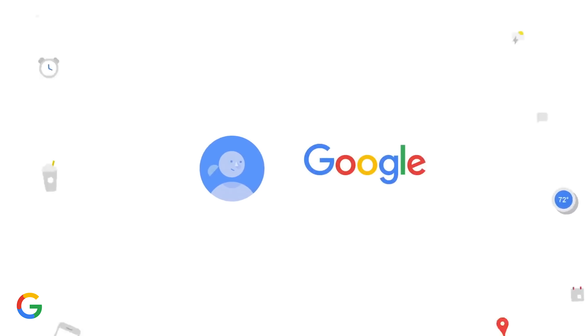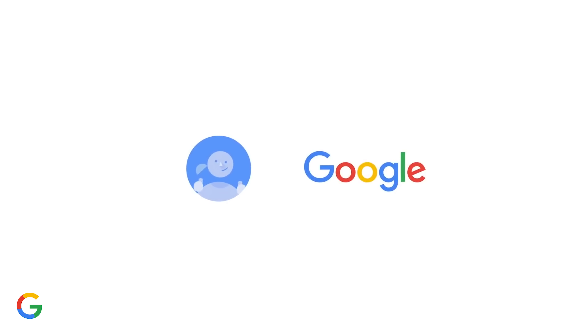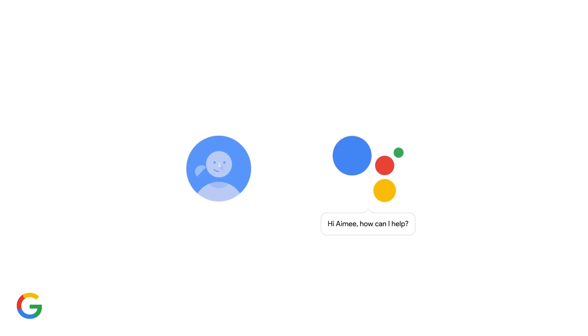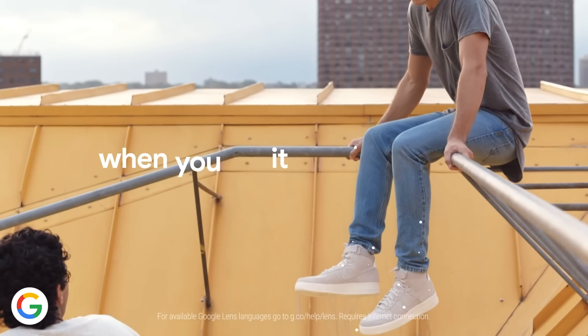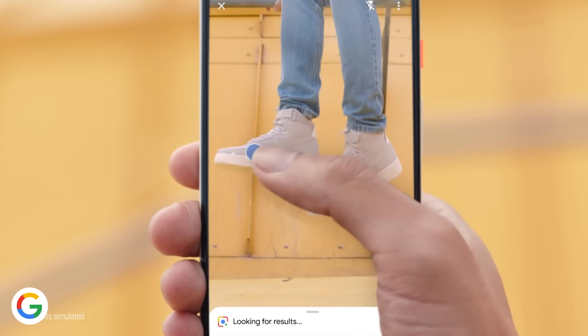I'm also curious to see what's going on with the Google Assistant. Amazon's Alexa platform may be compatible with more devices, but Google still has the smartest AI out of anyone and I want to see how it gets even smarter. Let's throw Google Lens in there and try to integrate it more at a system level in Android OS, instead of it being its own little feature tucked away in an app.